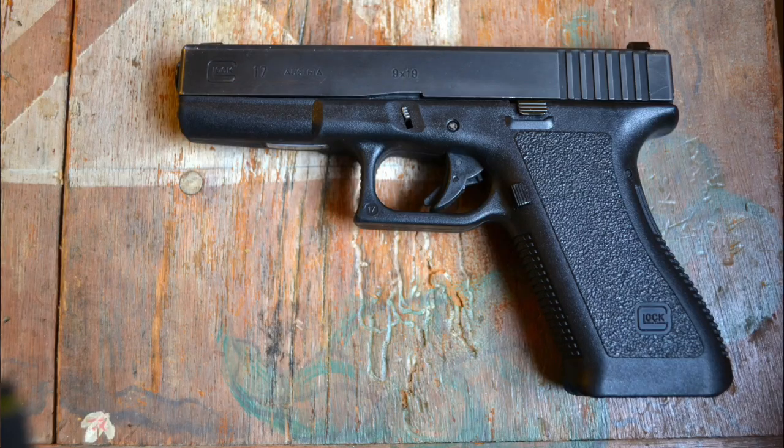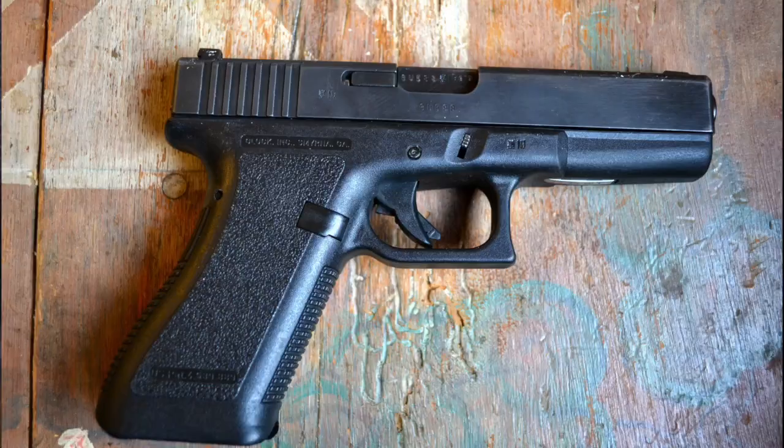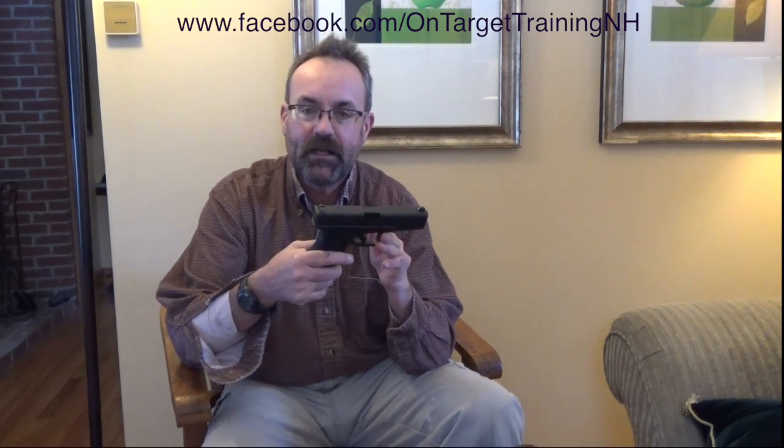I have a Gen 2 version. This G17 Gen 2 is from the late 80s. You'll note with the Gen 2s, there's nothing on the front here to attach a light. It does not have the finger grooves. And yet, to me, this is one of the most comfortable of all the Glock pistols. This one has been used — I've shot tens of thousands of rounds through it. It was a police trade-in and has been well used and really is fantastic.